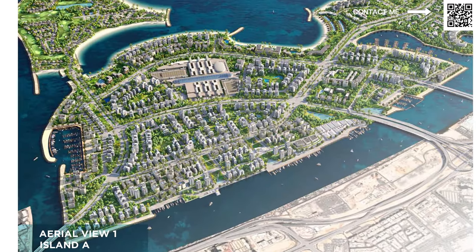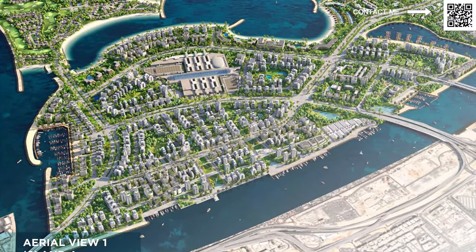Hi and welcome back to Dubai Real Estate Philosophy. My name is Ahmed and this is the update video for Dubai Islands — our video on the island specialist in Dubai, Nakheel. This is their latest launch coming up. It is called Dubai Islands. It used to be called Deerah Islands, and now it is Dubai Islands.